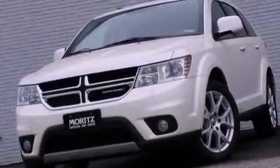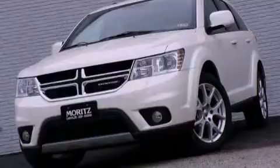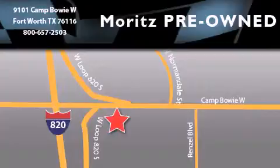This vehicle won't last long at this price. Call and arrange a test drive now. Moritz Chevrolet Chrysler Jeep Dodge is located at 9101 Camp Bowie in Fort Worth.